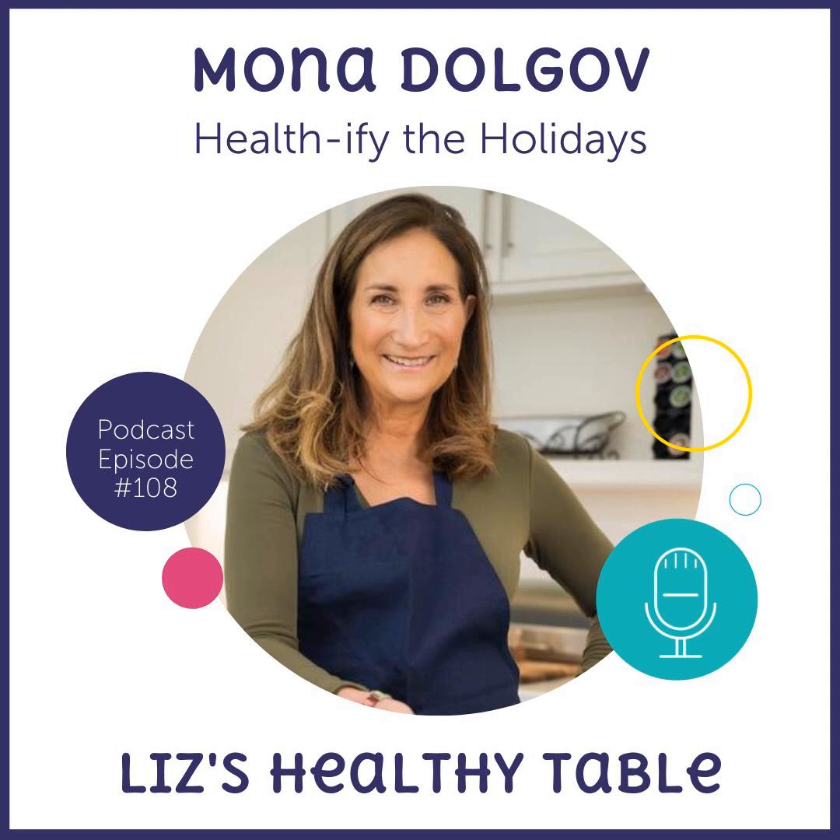Mona is also going to give her special 20% discount code on any Philips air fryer, offered only on the podcast so you'll want to write it down. There's even more: a second listener will win a copy of Mona's new book, Satisfy: Delicious, Healthy, and Fulfilling Meals for 500 Calories or Less. Head to the show notes for episode 108 to enter — we're running this giveaway through November 22nd. It's the biggest giveaway we've ever done on the podcast.